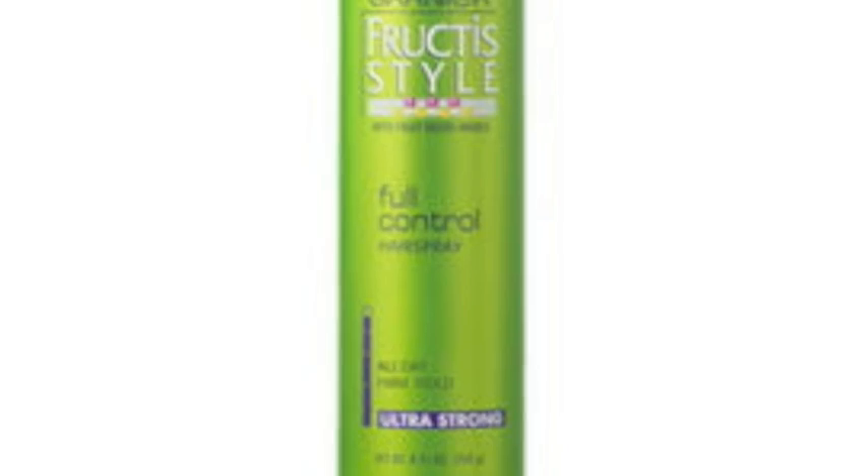The only other thing I use is regular over-the-counter hairspray. I think it's the Fructis kind — clearly I'm not a big product person. It's the fruity one. And believe it or not, I use the extra strength kind, which I thought was going to be really sticky, but it's not. It kind of holds it nicely but doesn't make it all gross.